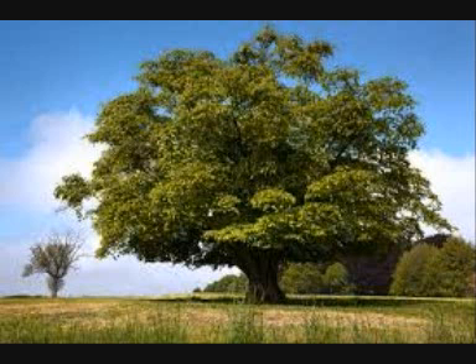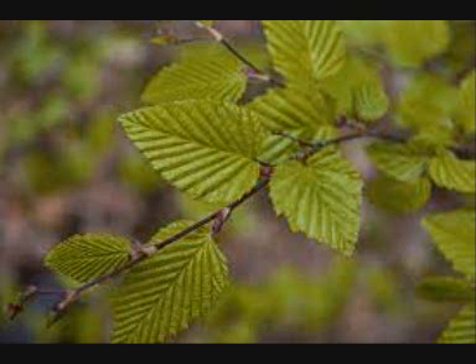They become golden yellows to orange in the autumn and stay on the tree through winter. Male and female catkins are found on the same tree and develop into papery green wind fruits known as samaras.